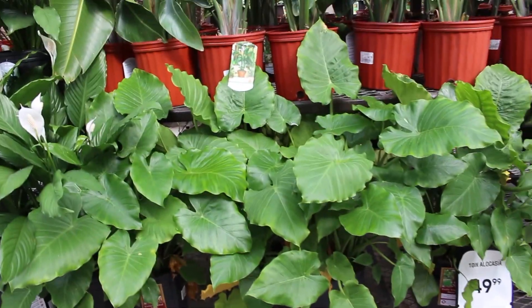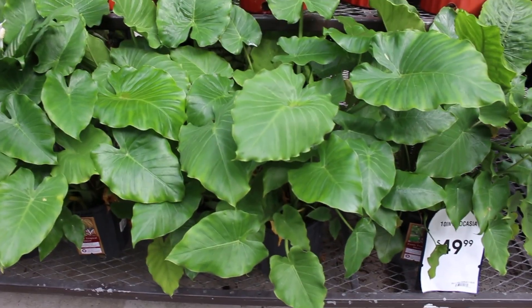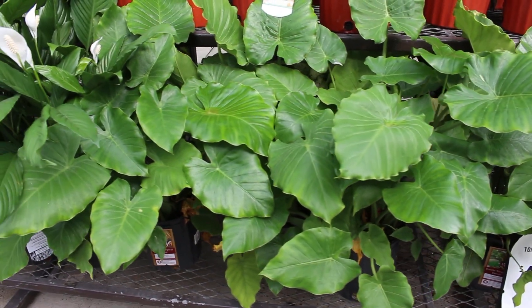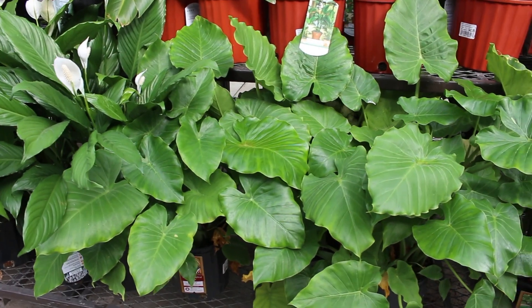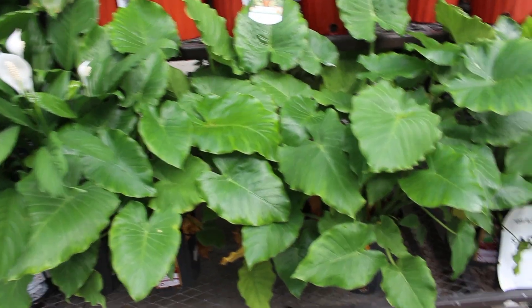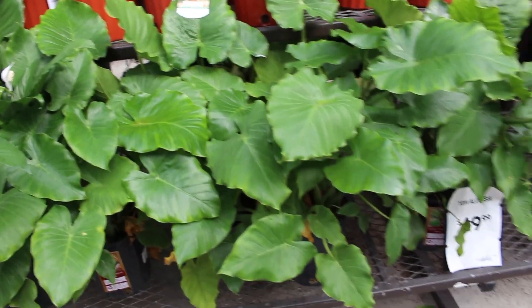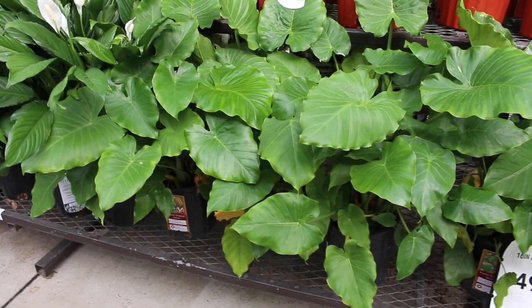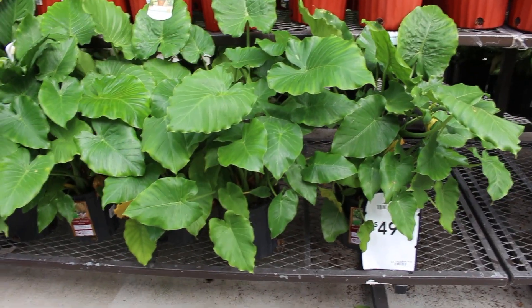Here are some alocasia — nice and full and big, pretty lush I would say. For $50 though... anyways, alocasia here for $50 and I think you have at least four plants in one pot, so I think that's a good deal. They could just split it up if you want — you can sell one or whatever.